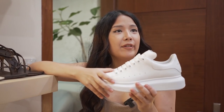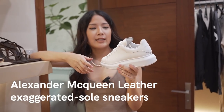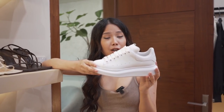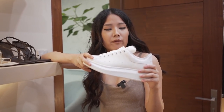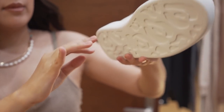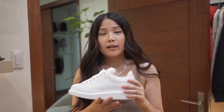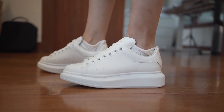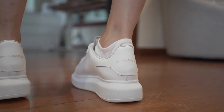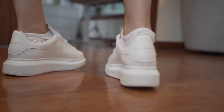The biggest change in my closet for shoes are my sneakers. These replaced the Axel Arigato white heel shoes I had. I replaced them with a chunkier sole — these give a platform vibe. These are by Alexander McQueen. It's a chunky sneaker and they feel very comfortable, like you're walking on a cushion because of the platform. The construction is super nice.